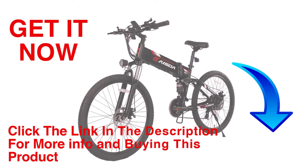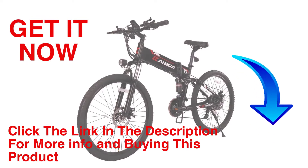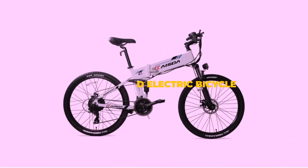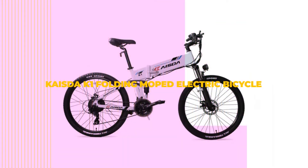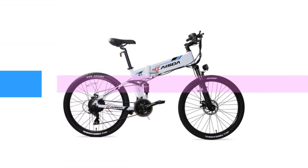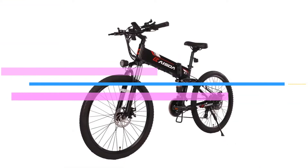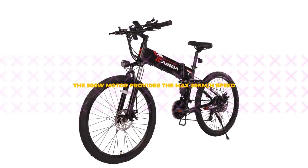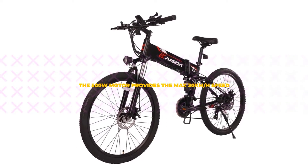Hello friends, welcome to our channel Elevate Buying. It's presented by the new Kaista K1 Folding Moped Electric Bicycle. Kaista K1 is a new electric mountain bike that, in a sporty look, combines ease of use, portability, long range and also excellent performance. If you're looking for a mountain bike and you're waiting for the right offer to buy one, we suggest you take a look at the Kaista K1 model currently on discount on Geek Buying.